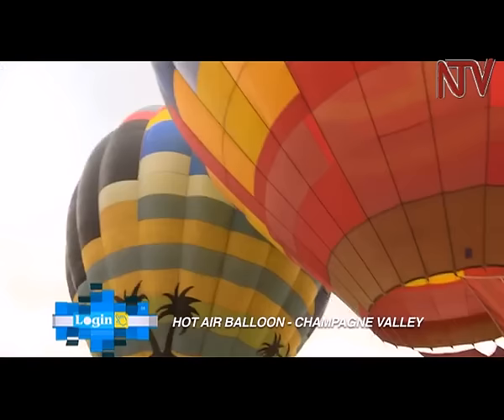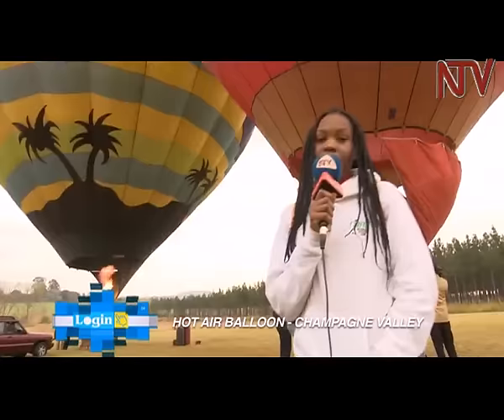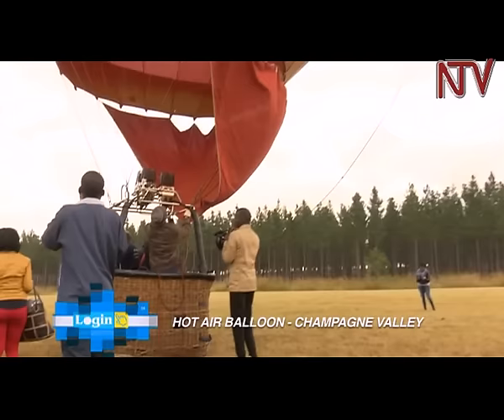On this very cold morning right here in the Drakensberg mountains — it's super cold, I'm not so dolled up because, come on, who dolls up in this weather — but we're about to get up on hot air balloons. We're going to be floating up in the air to bring you all the scenery, so keep it locked right here in South Africa.